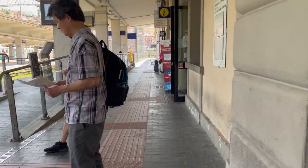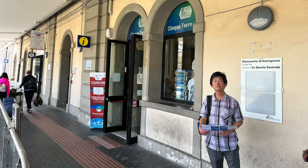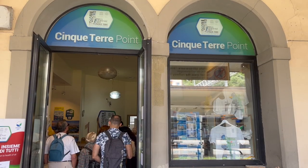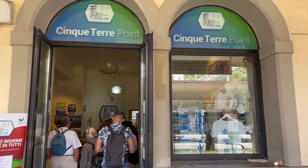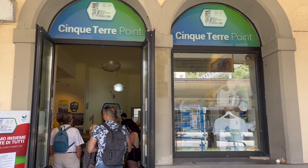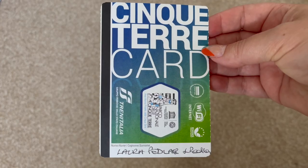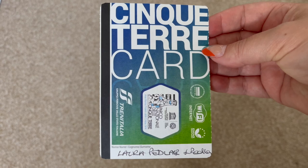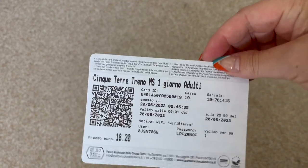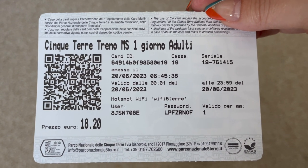Once you reach the train station take a right and you'll find the Cinque Terre card office. You can purchase a Cinque Terre card for €18.20 per adult and €11.40 for children aged 4 to 11 years old. This card gives you unlimited travel on the train between La Spezia and Levanto, access to the hiking trails, the bus to Corniglia, wi-fi access on the train, and use of bathrooms at the train stations. To validate your card you must write your name and sign the back. There is a unique username and password on your card for the wi-fi on the trains.